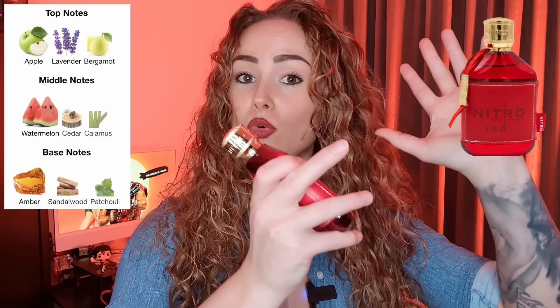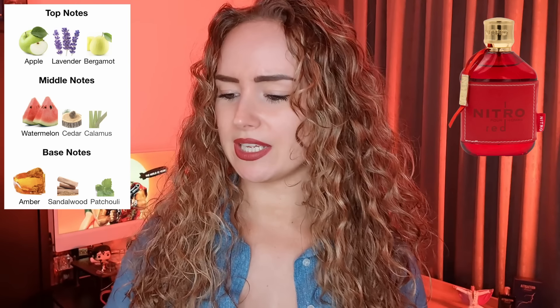On my wrist I have Nitro Red — this smells like a more luxurious version of Paco Rabanne Invictus. It smells the most luxurious out of the three, I think because of the Baccarat Rouge vibe — maybe about 20 percent. The top notes are apple, lavender, and bergamot. Middle notes: watermelon, cedar, and calamus. The watermelon note makes it more unique. Base notes: amber, sandalwood, and patchouli.